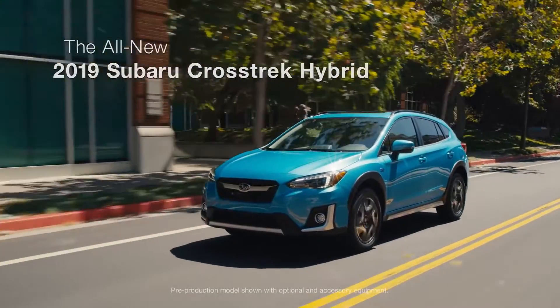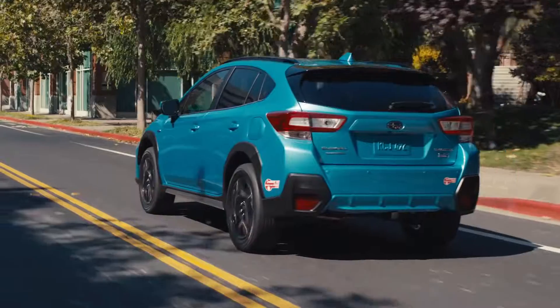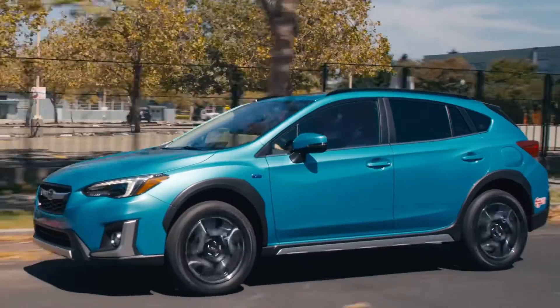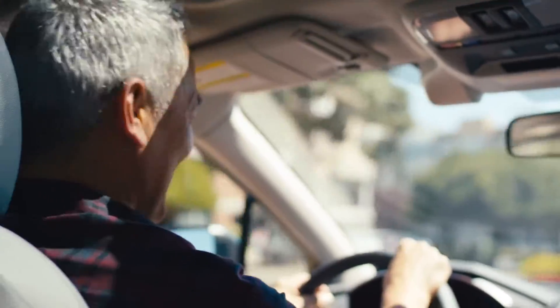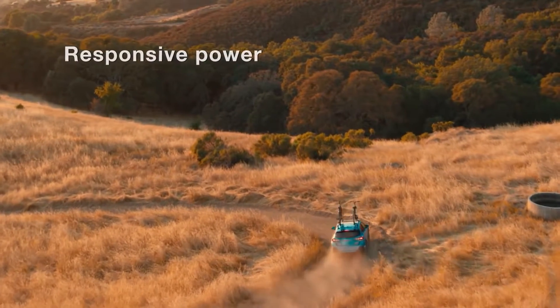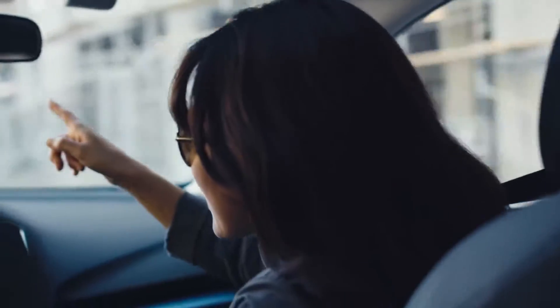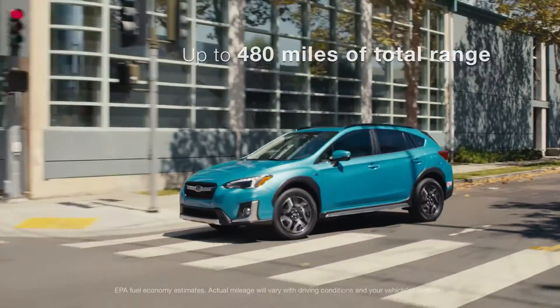Introducing the all-new 2019 Subaru Crosstrek Hybrid. With its smart combination of electric and gas power, the Crosstrek Hybrid is the best of both worlds. It offers the perfect blend of performance and fuel efficiency, whether you're doing the daily commute or heading out for a weekend adventure.